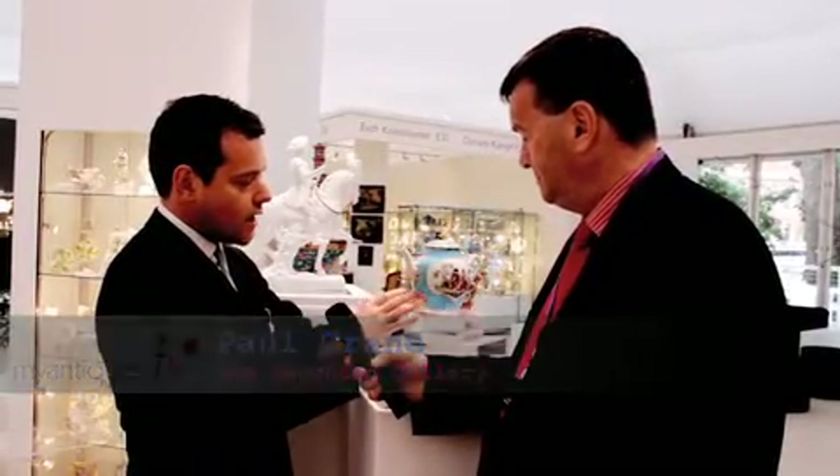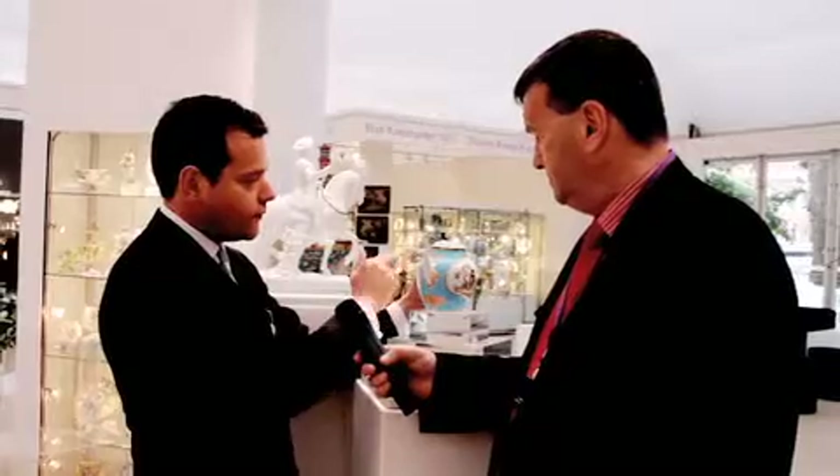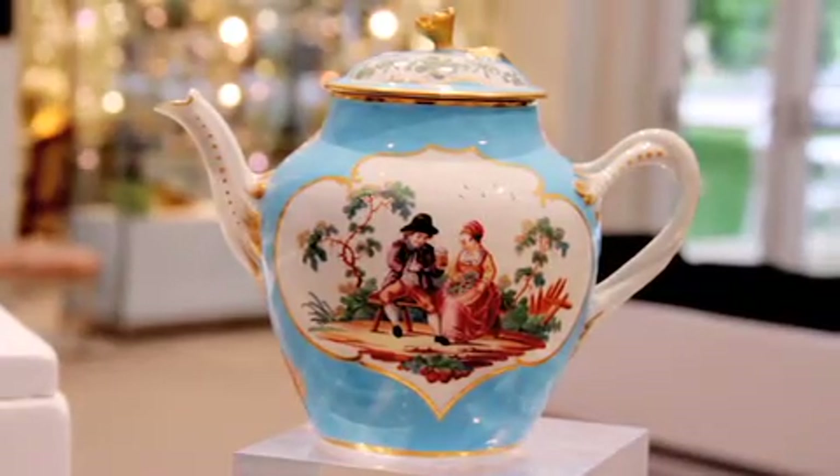You will see, if I turn the teapot around, you will see not one, but two, three, four, five, six, seven, eight different panels of decoration. It is perhaps one of the most important Worcester teapots that has survived. It was made up at Worcester, circa 1768 to 1770.